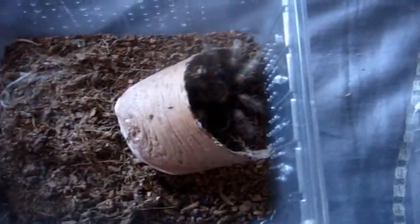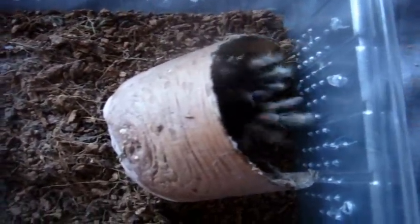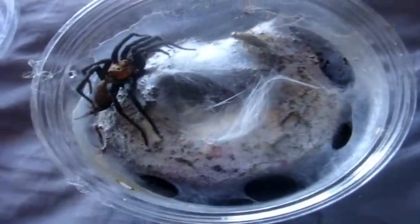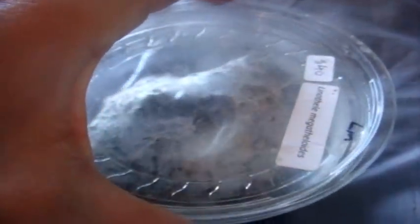Brachypelma auratum, the Mexican Flame Knee — this one here is the suspect male. Good job. Here's the confirmed female Brachypelma. No problem. This one here is the Brazilian Smoky Grey Bird Eater, Lasiodora fracta. Gotta love those Laciadoras. Here's the Linothele megatheloides, the Bolivian Funnel Web. Here's the second cricket. There we go. Make sure to close this one — look how fast this one is.